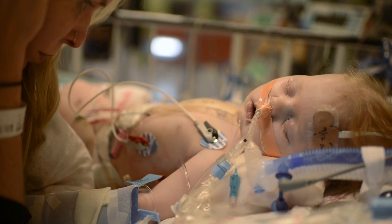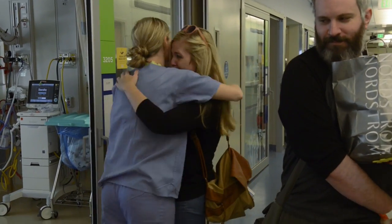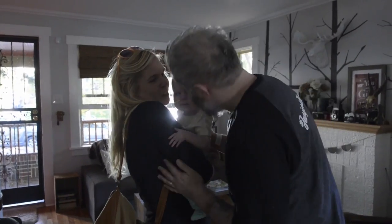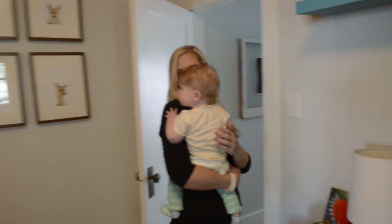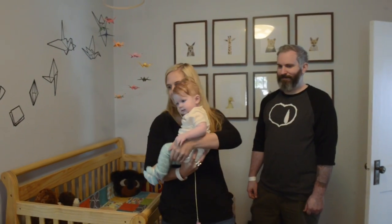Only eight days after Juniper's transplant, the team at Children's Colorado sent us home. Nearly seven months after our first doctor's visit, we could be a normal family again. Finally, it felt real. Up to this point, all Juniper really knew was being in the hospital, and all we really knew about being parents was being there with her. But now, she'd finally be home.